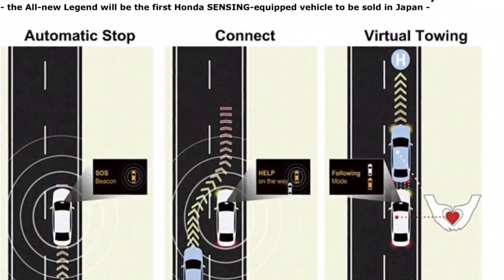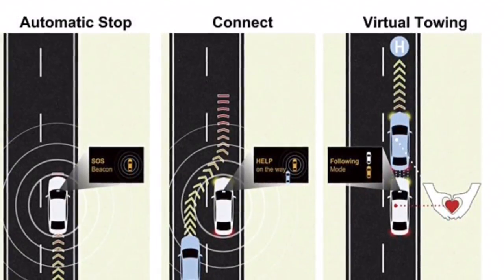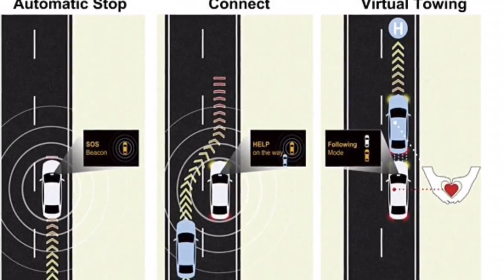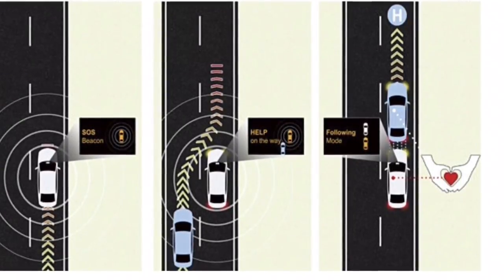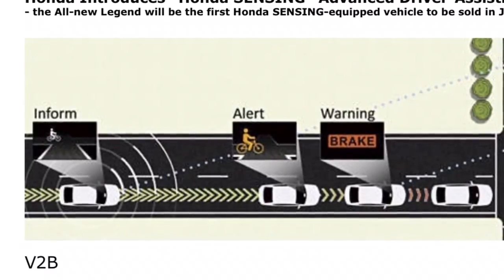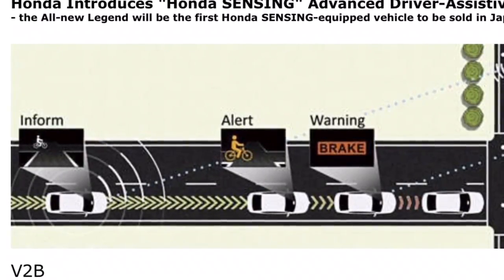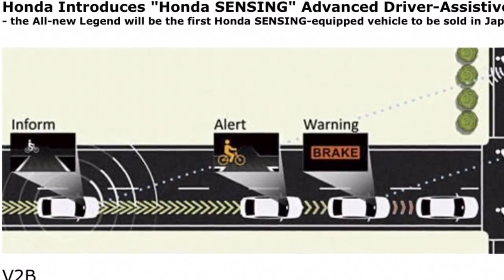In the areas of vehicle speed, following distance control, and lane keeping control, the system assists the driver during normal driving as well as in risk avoidance maneuvers in case of an emergency. Honda has long been committed to the development of various driver assistive technologies to support safe and comfortable driving. Honda will continue evolving its advanced driver assistive technologies on a global basis, adding the newly developed Honda Sensing to further improve the safety and comfort of its products.